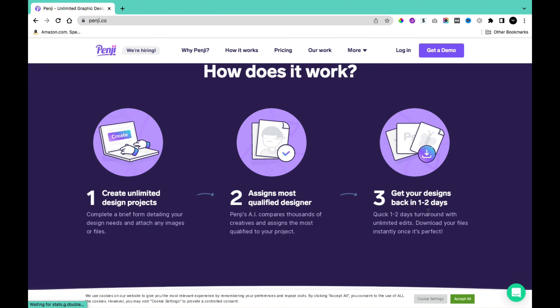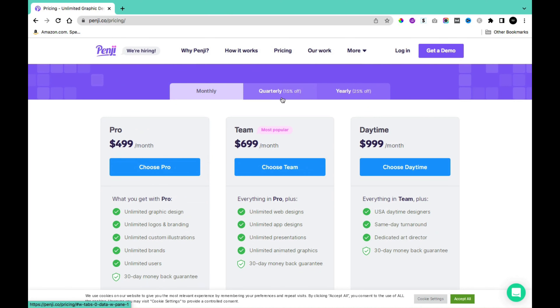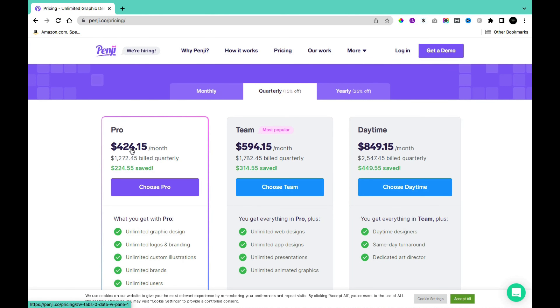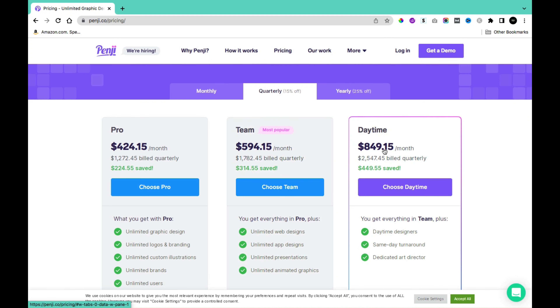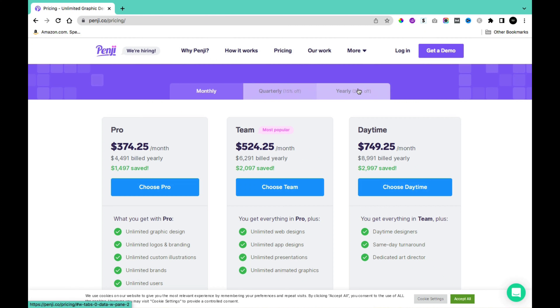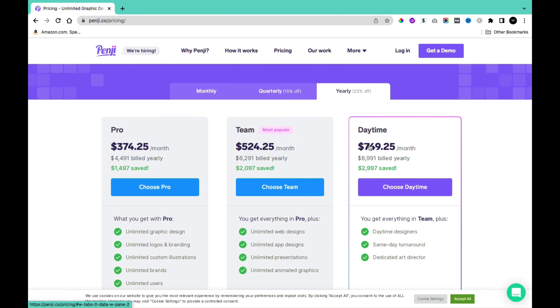Penji offers three plans: monthly, quarterly, and yearly. For the monthly plan, Pro is $499 per month, Team is $699 per month, and Daytime is $899 per month. Quarterly pricing comes to $424.15, $594.15, and $849.15 per month respectively. Yearly pricing is $374.25, $524.25, and $749.25 per month respectively.